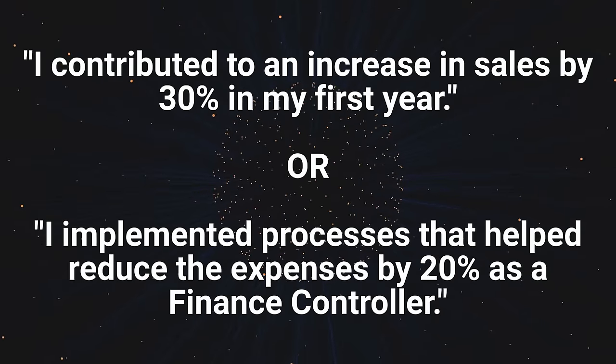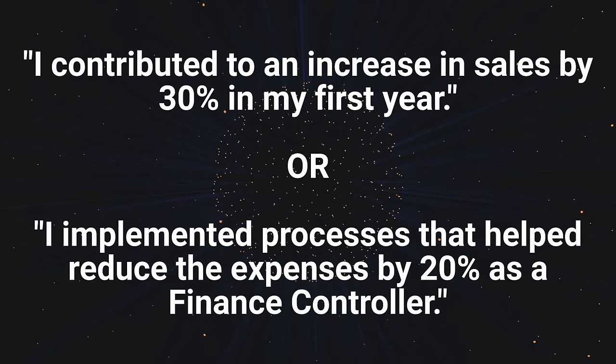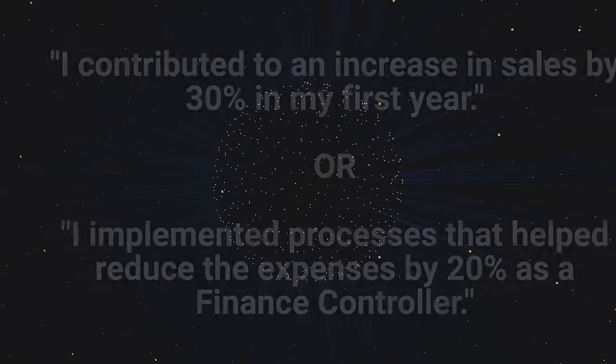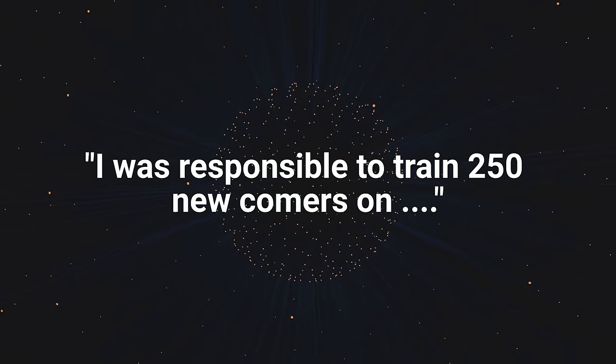Some extra tips before we look at the two resume samples I promised to share with you. When mentioning your achievements, quantifying them adds a lot of weight. For example: 'I contributed to an increase in sales by 30% in my first year,' or 'I implemented processes that helped reduce expenses by 20% as a finance controller,' or 'I was responsible for training 250 newcomers.' Numbers create impact.